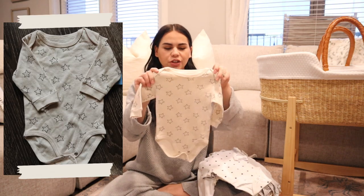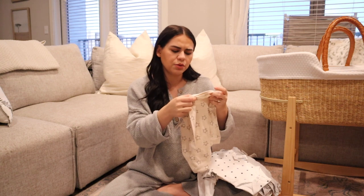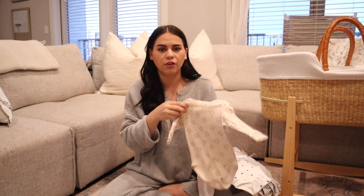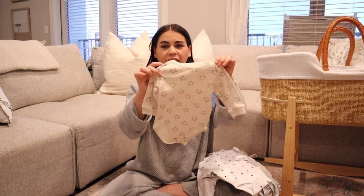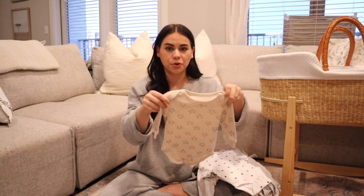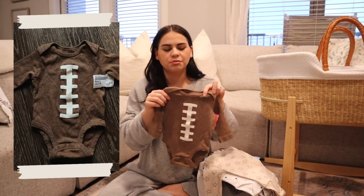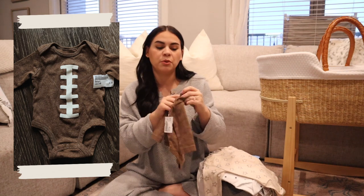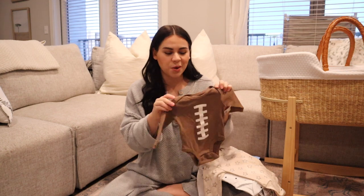I forgot to mention that we're also having a June baby, so whenever baby is the smallest it will be the hottest here in Texas, so I really don't think we'll ever have enough of these onesies. This one says sweet and soft — I'm not sure if that's the brand — and it's nine to twelve months, dollar fifty, and I just love these stars. Then this one I got specifically for my husband because he's a huge football guy — girl or boy, I can guarantee the baby will be in this onesie. It's a Carter's three months, dollar fifty.